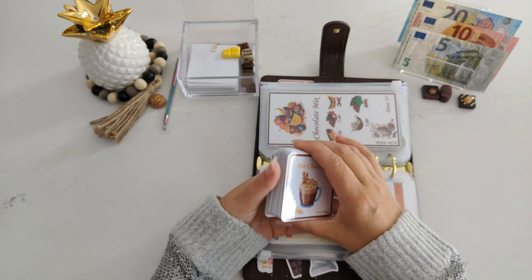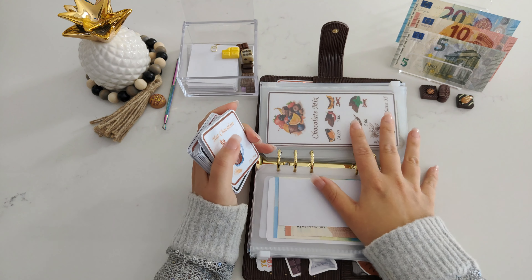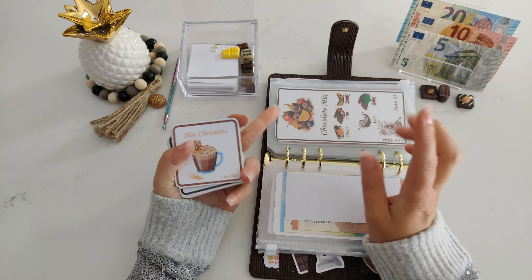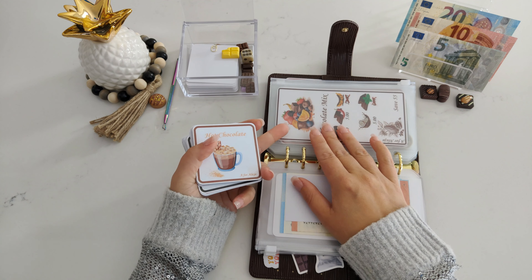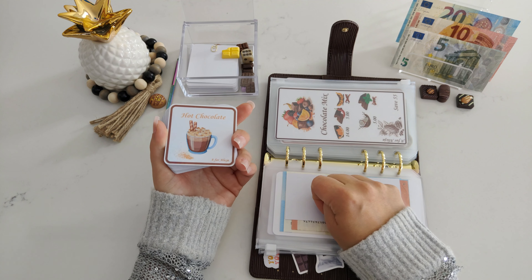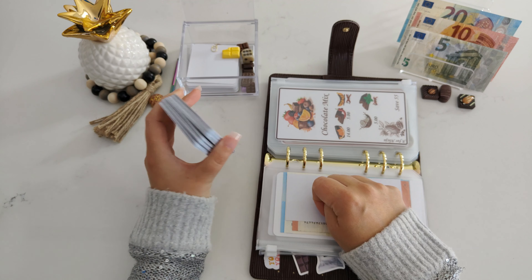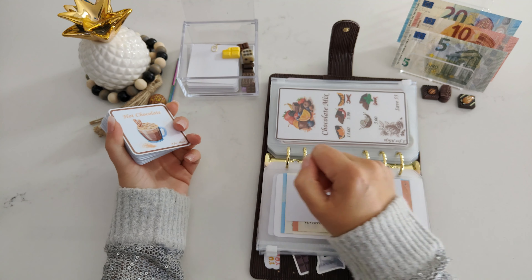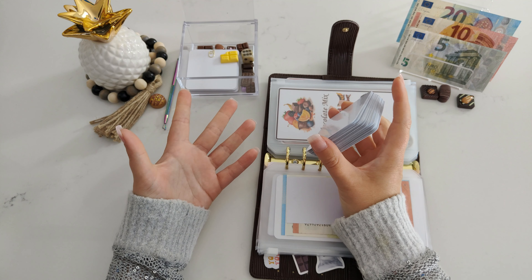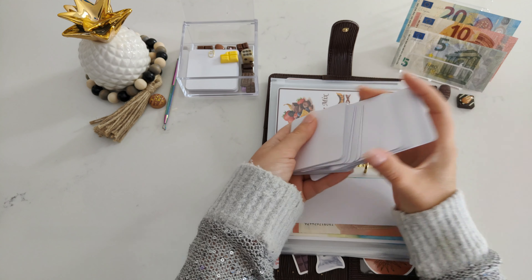I counted the cards that we have. If you have everything like me in this binder — the chocolate binder — including the basics, the add-ons, and freebies and everything, you will actually have 77 cards. 77, guys — not only here, just all together. 77. Crazy.